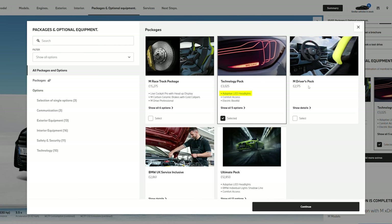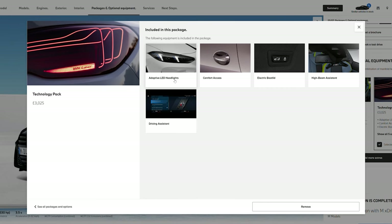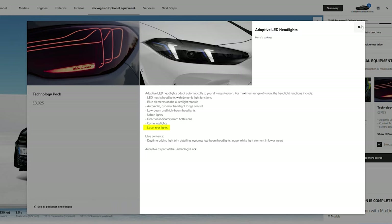These tail lights come as an option when you select the technology pack or the ultimate pack, and they come with the adaptive headlights. The tail lights are not an option you can specify individually — at least in the UK.